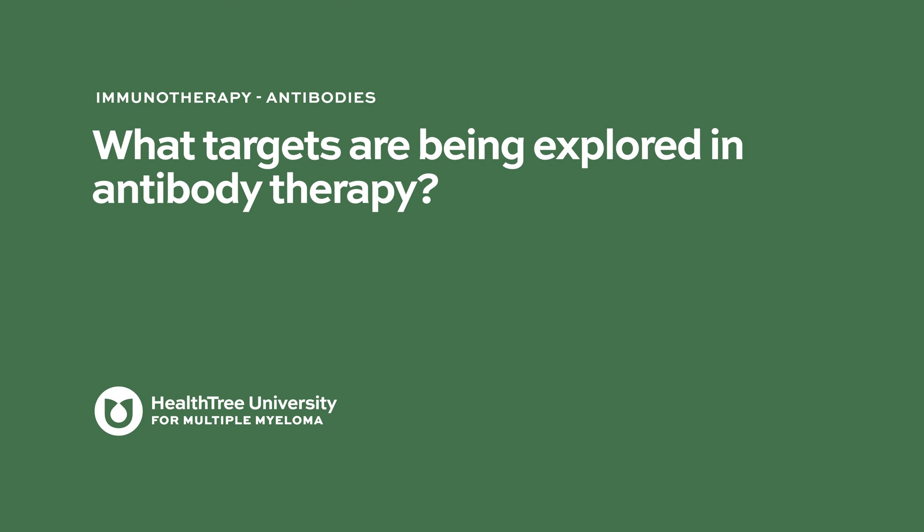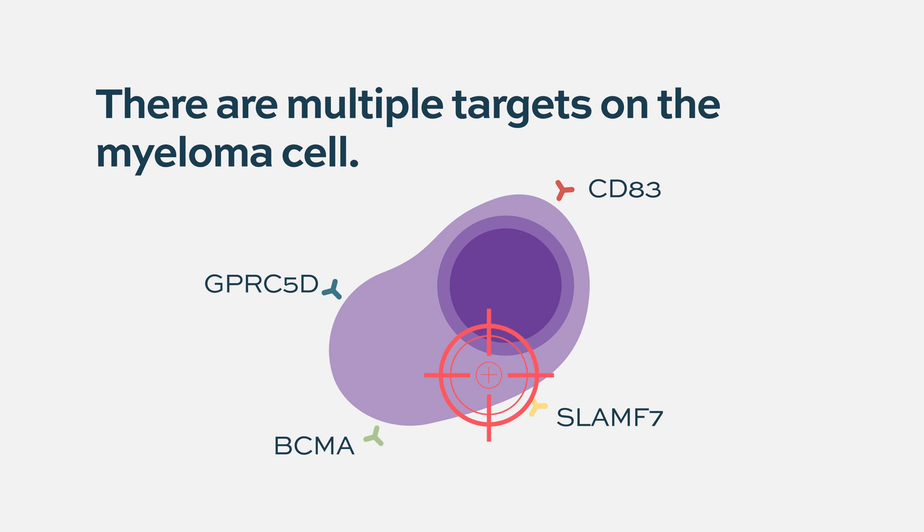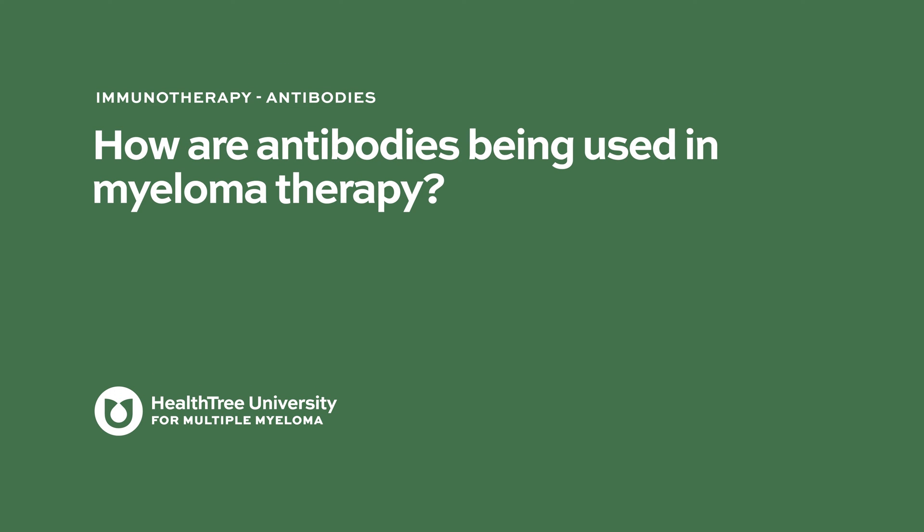What targets are being explored in antibody therapy? Along with the targets, there are also a lot of antibody-based immunotherapies that have either been approved or are in clinical trials. When we say 'antibody,' that's a fairly generic term, and there are multiple different ways an antibody can be used as a treatment in drug development, along with multiple different targets that could be used.